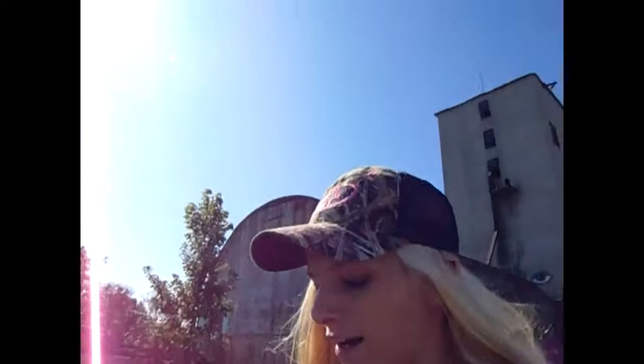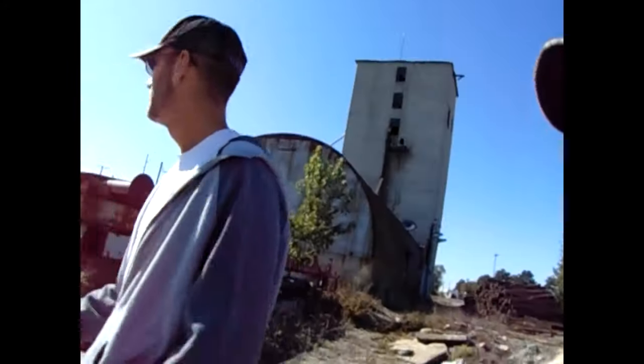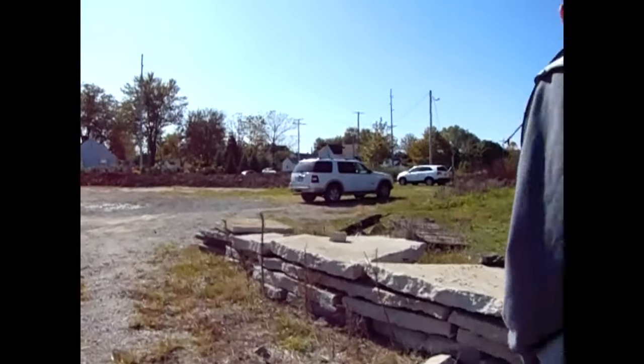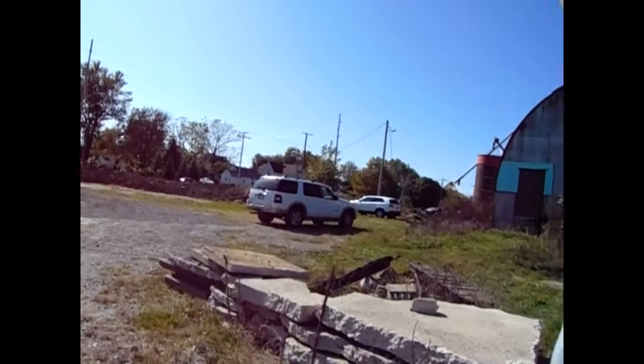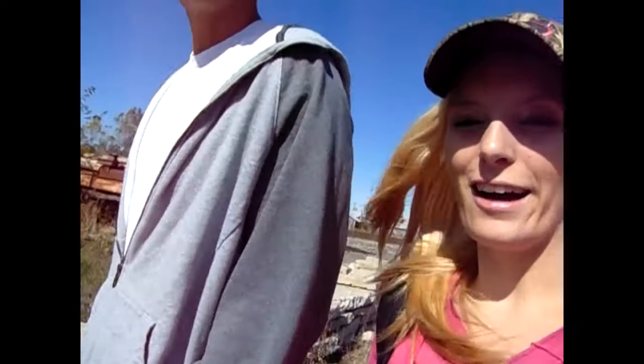I wish we would have got a UV light. We've been looking for one — we thought we got one but we ended up buying a regular flashlight. You can never go wrong with an extra flashlight. My foot is killing me from a couple days ago when we made that journey to Helltown.